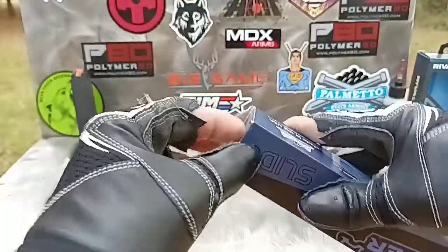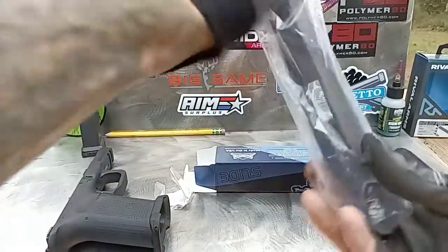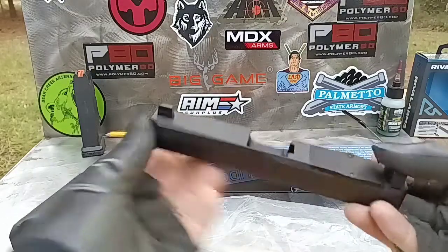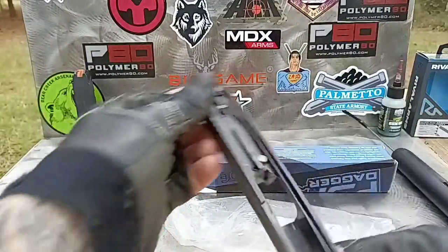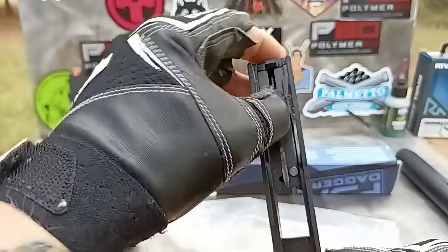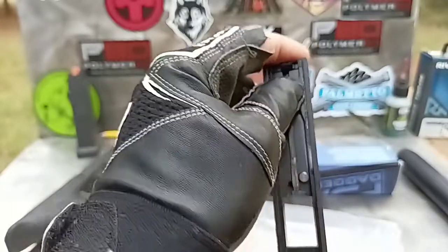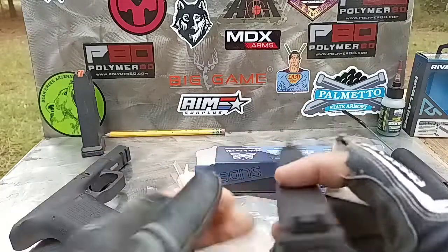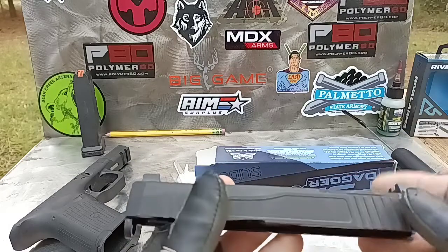I'm gonna show you what you get for $159 from PSA. It comes with the RMR cover plate, and this is an RMR cut — not a Doctor's cut. Check that out. Everything is assembled; all it needs is a barrel and a guide rod. Watch that striker — you really like to see that. That means everything's set up right — see that striker just slide down.